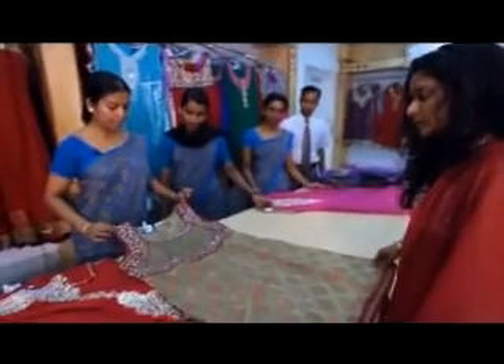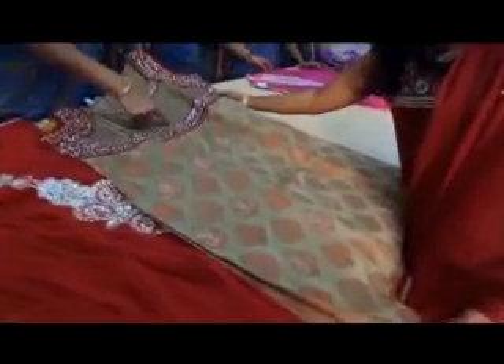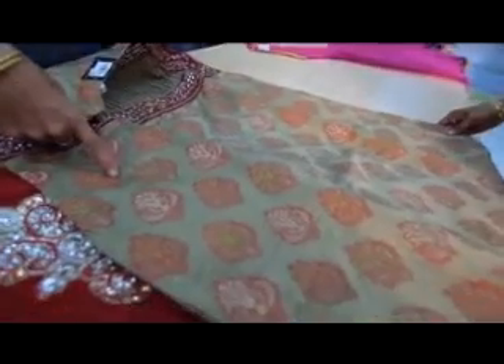It has a cotton feel. It has a little bit of a front portion. It has a stripe. It has a self-work.